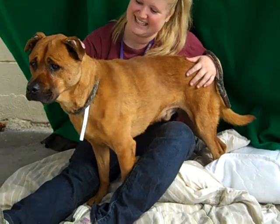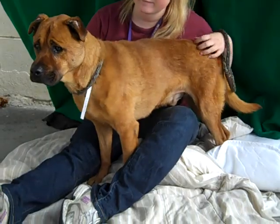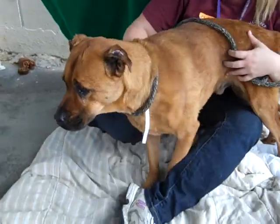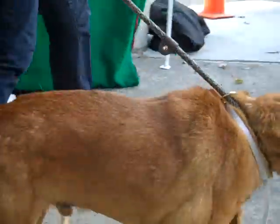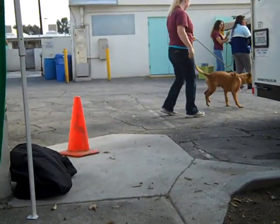Great medium-large size, and we'll get an official weight and have that in the description. Please come meet Jesse here at the Baldwin Park Shelter. Chelsea, you want to show him walking away? Jesse, come here. There he goes. This is Jesse here at the Baldwin Park Shelter.